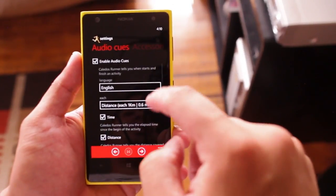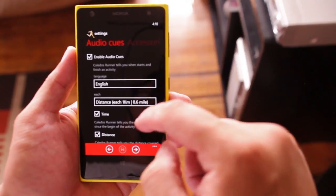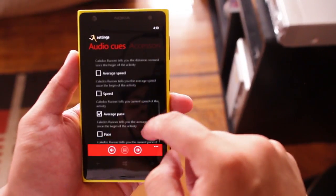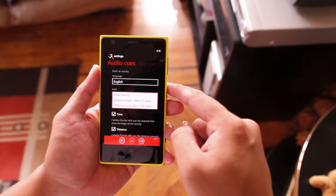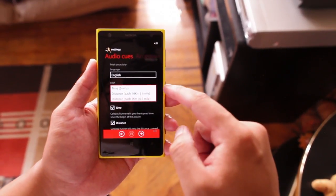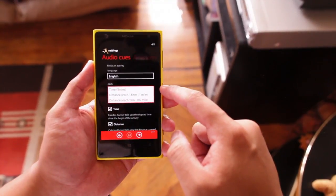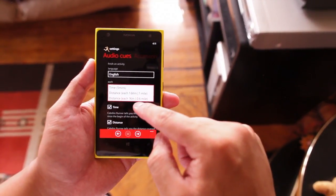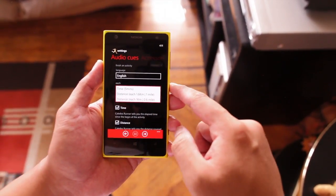Audio cues let you know how often you want the app to tell you your current time, distance, and average pace. I have it set up for every kilometer, but you can also set it for every mile or every five minutes. I wish there was an option for every half mile — right now it's only one mile or 0.6 miles because of the one kilometer option.